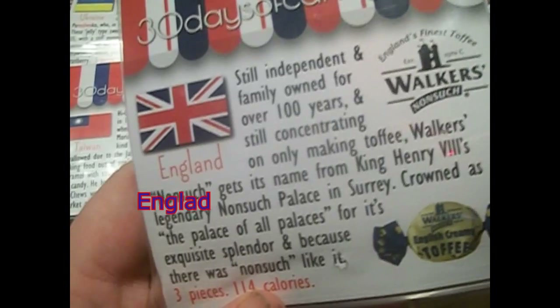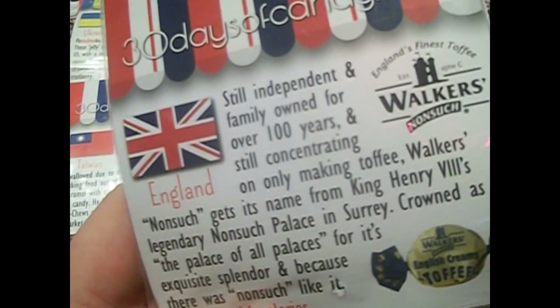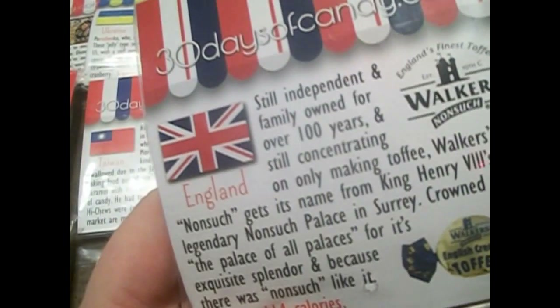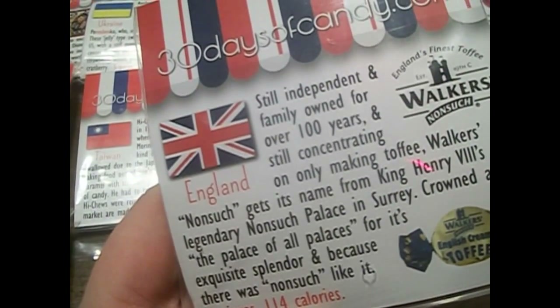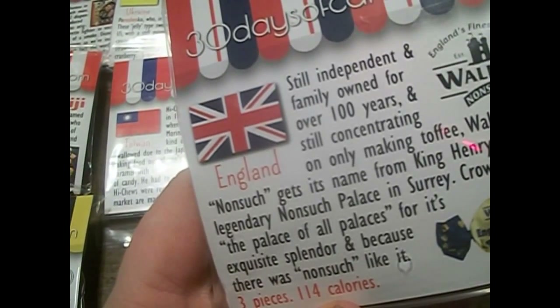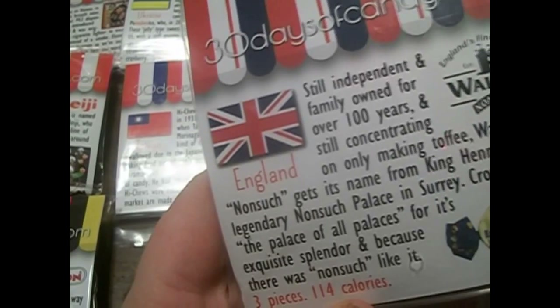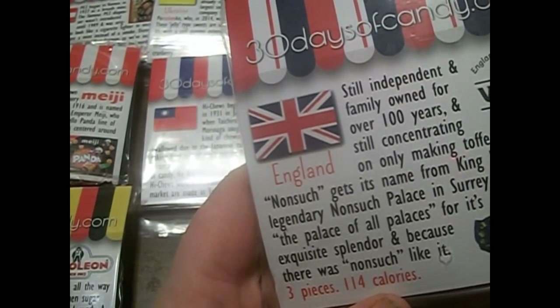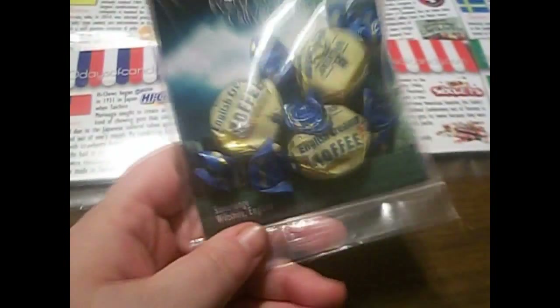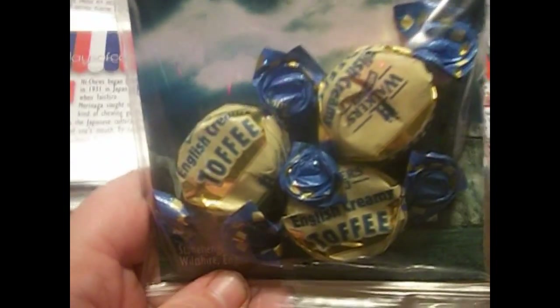The next one is from England. They are English Creamy Toffee Candies from Walker's Nonsuch — the English Finest Toffee. It was crowned 'the palace of all palaces for its exquisite splendor and because there was none such like it' — they play on the name. There are three of them, and the quote says, 'Every cloud has a silver lining.' I've heard that one before.